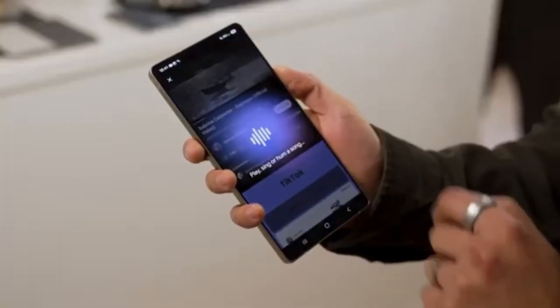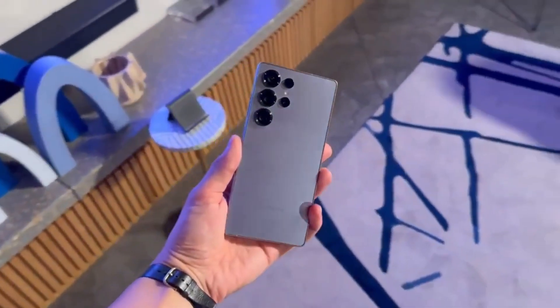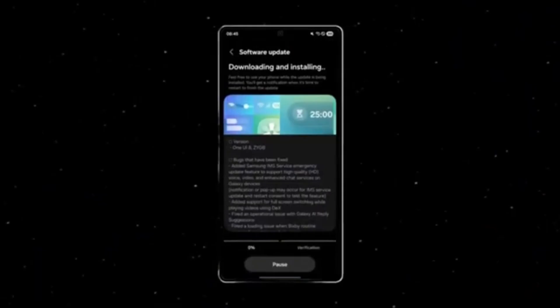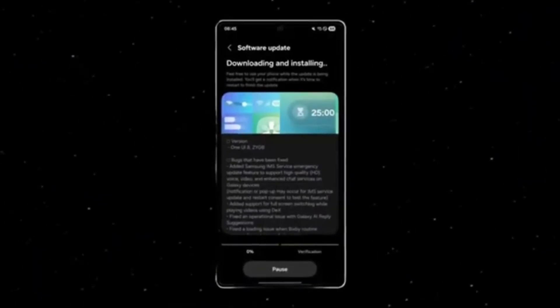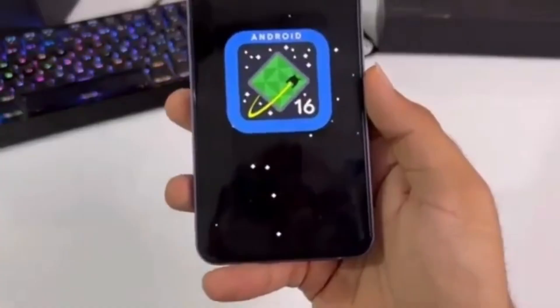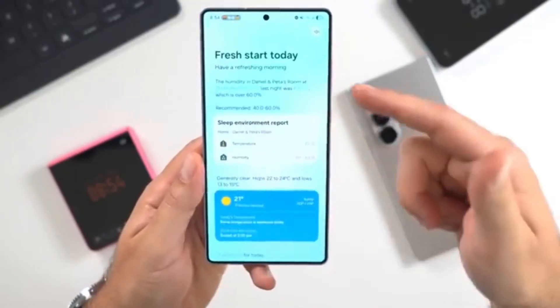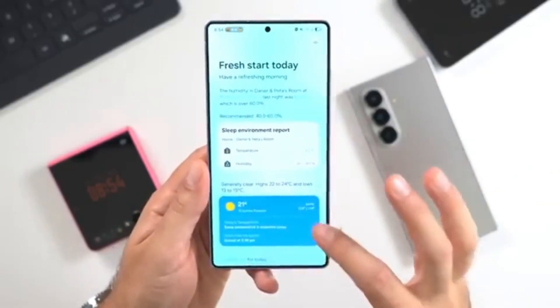But that's not all. One UI 8 also makes Samsung DeX more powerful and seamless. QuickShare has been redesigned to make file sharing between Galaxy devices faster and smoother. The update introduces better Bluetooth audio cast support for sharing audio with multiple devices. Even the weather app has been given a complete visual overhaul to display information in a more attractive and useful way.